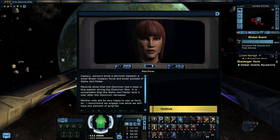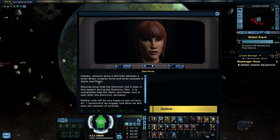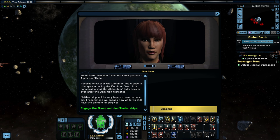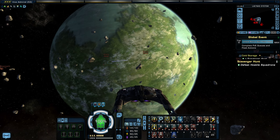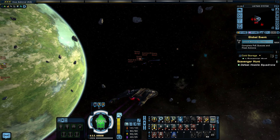Looks like the Breen are already here. Sensors show a skirmish between a small Breen invasion force and small pockets of Alpha Jem'Hadar. Records show that the Dominion had a base in this system during the Dominion War — it's conceivable the Alpha Jem'Hadar took it over after the Dominion retreated. Neither side will be happy to see us here, sir. I recommend we engage everybody and kill everyone. Basically, that's the goal — and that's something I can do.